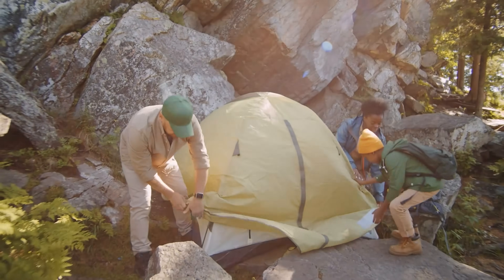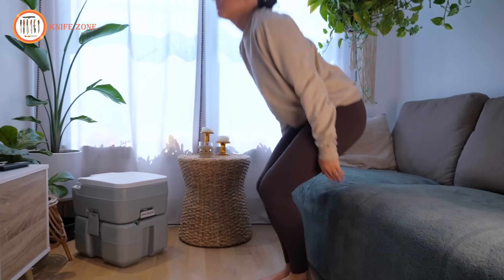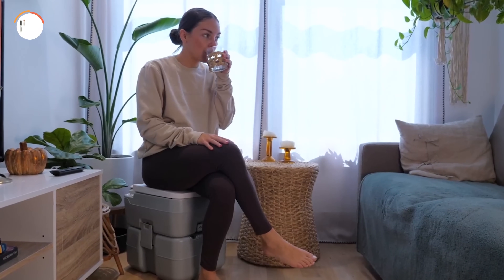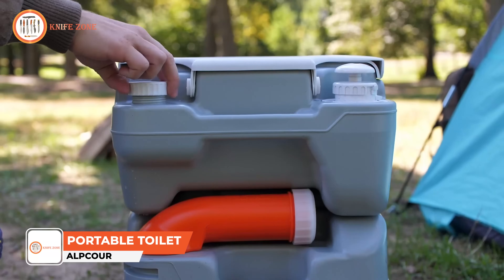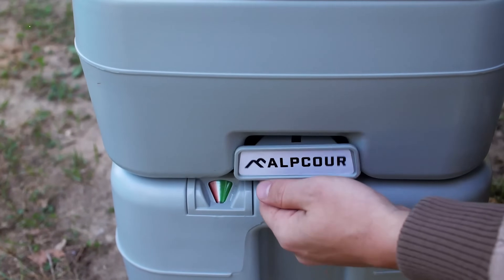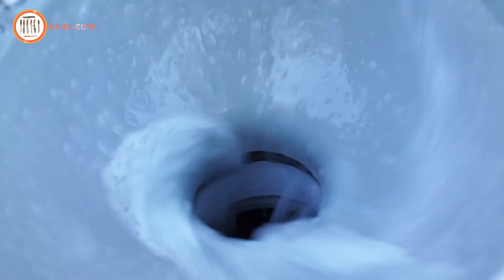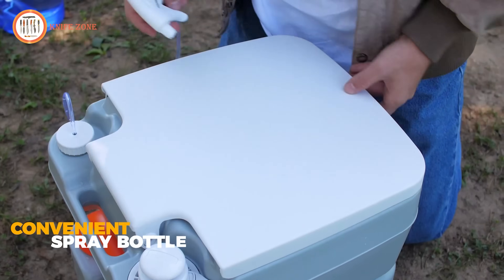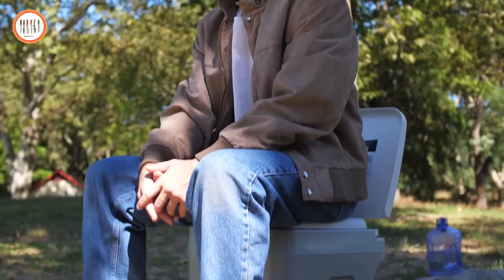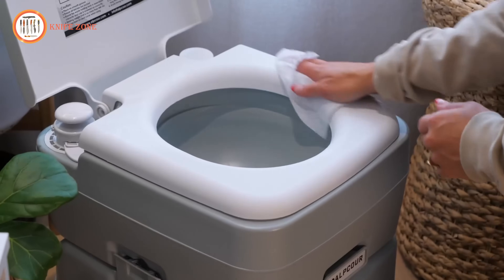In outdoor settings such as camping, boating, or long road trips, access to restroom facilities may be limited or unavailable, creating a pressing need for a portable toilet solution that offers convenience, hygiene, and comfort. The Alpcore Portable Toilet addresses this necessity by providing a fully functional latrine that allows users to relieve themselves anytime, anywhere, with the comforts of a real home toilet. With its impressive 50-plus flush capacity and built-in piston pump flusher, this portable toilet ensures powerful cleaning action without the requirement for plumbing or external hookups. Its durable construction minimizes odors, resists rust and corrosion, and supports the entire family, including children and the elderly.